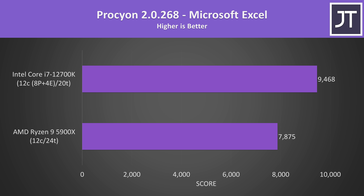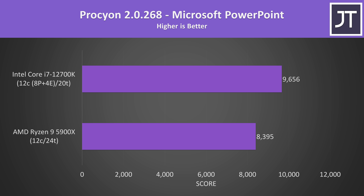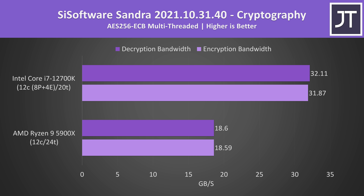For office tasks — essentially the new PC Mark — Microsoft Excel was scoring 20% higher with the i7, Word was 17% higher, PowerPoint was 15% higher, and Outlook was 17% faster with the i7. In 7-Zip compression and decompression, AMD traditionally beats Intel and that's still the case: the 5900X was only 5.5% higher in compression, but 51% ahead in decompression, making the i7 34% slower in that workload. AES encryption and decryption on the other hand was more than 71% faster on the i7 — the biggest difference out of all applications tested.